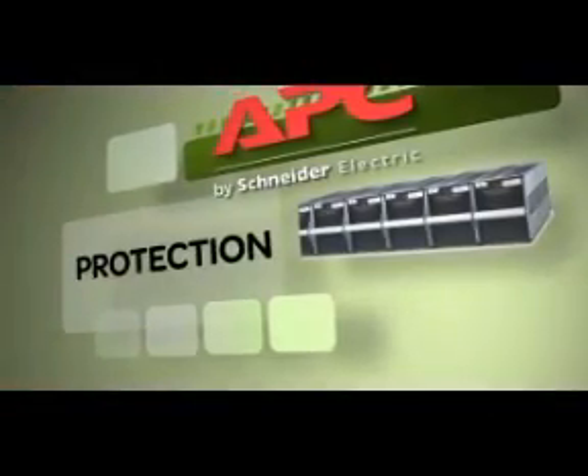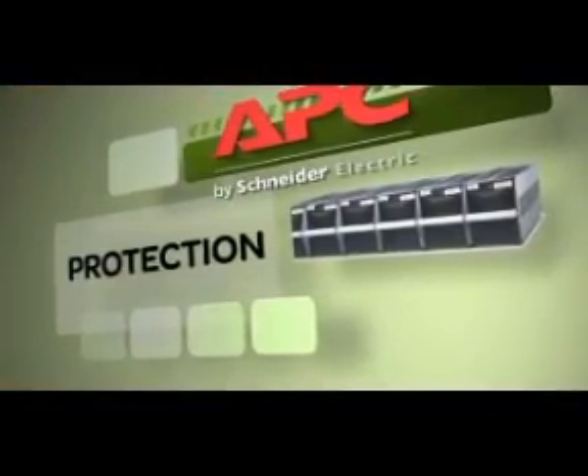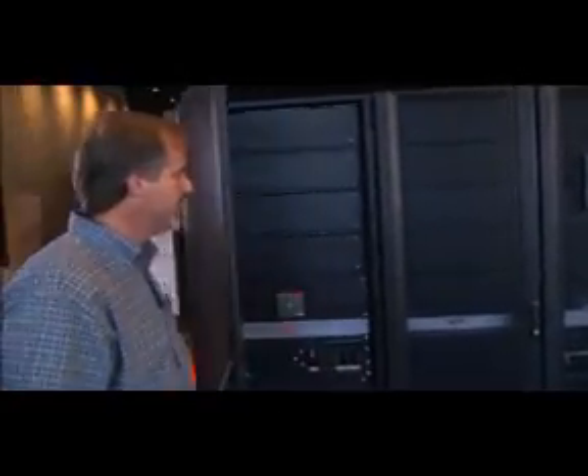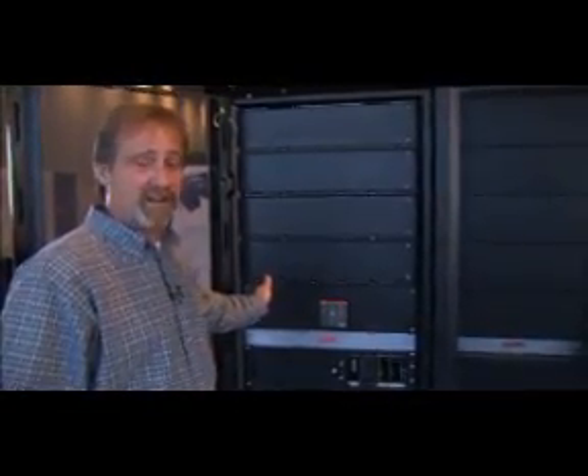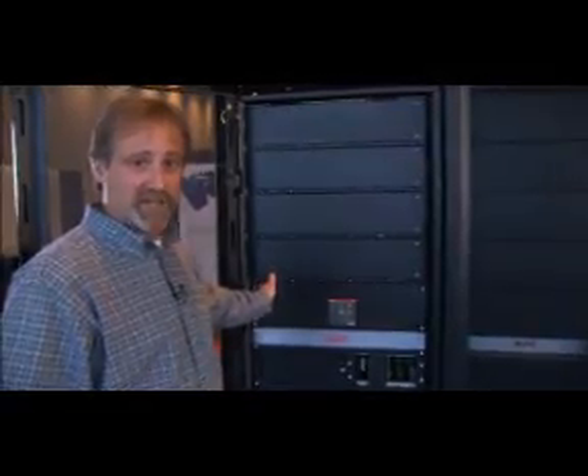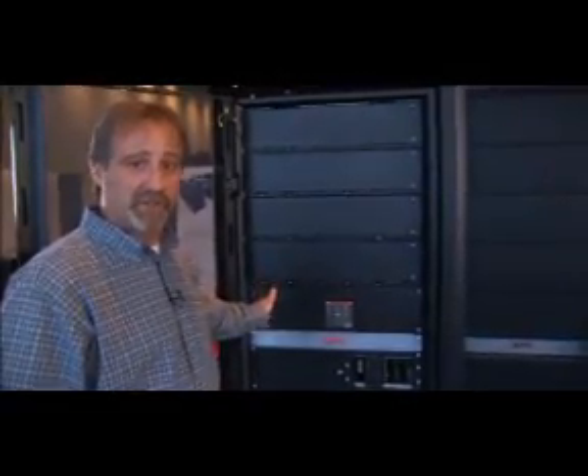A maximum of eight battery cabinets can be configured, whether it's 250 or a 500 kW system. Inside the battery cabinet, what you'll find is our traditional Symmetra architecture that includes parallel short DC strings, which protects the customer from any kind of failure from runtime issues from having one long battery string.